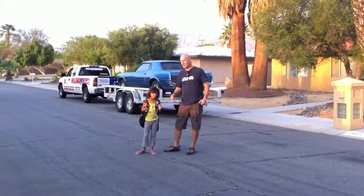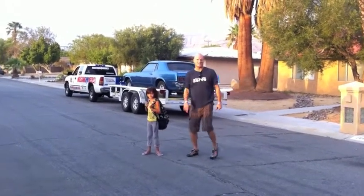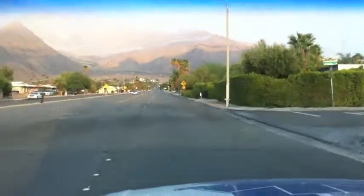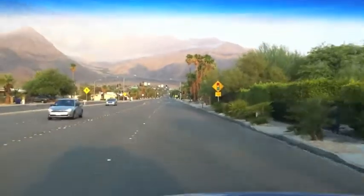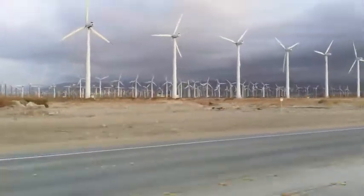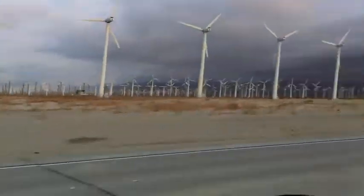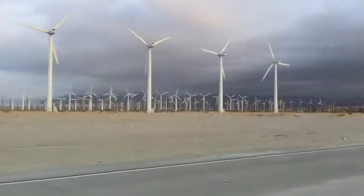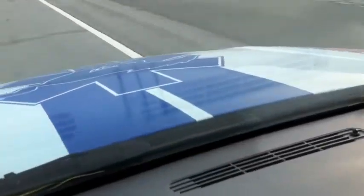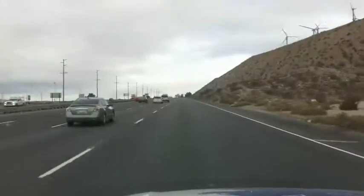Road trip with MustangMedic! We are headed out — there's a really, really cool looking sky over here in Palm Springs. You don't see overcast like this in the desert very often, but it's beautiful when it does. On the highway again, on the road again.